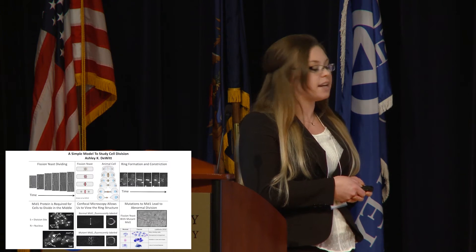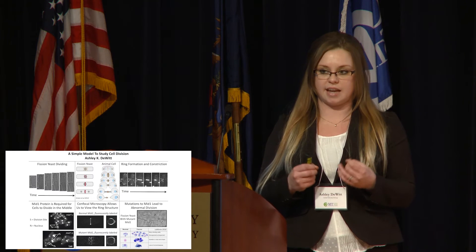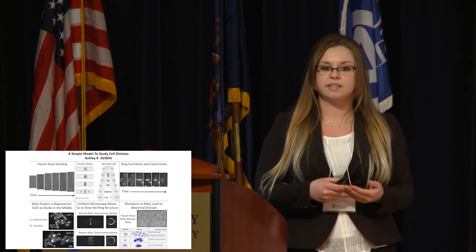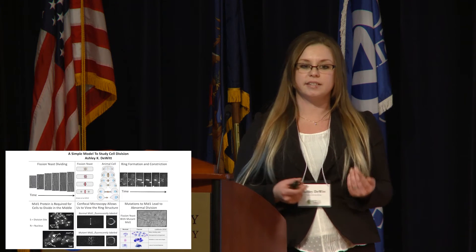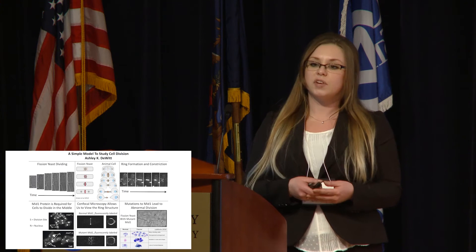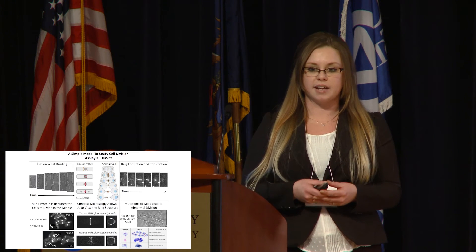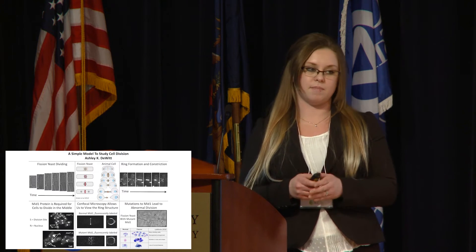It's very important that the cells divide in the center, because otherwise you can get unequal division of the DNA. As we know, there are many diseases that are caused by having too much or too little DNA. For example, Down syndrome is a disease caused by having an extra copy of chromosome 21. So it's very important that the cell doesn't divide until the DNA is perfectly separated, and then the cell needs to divide right in the middle.